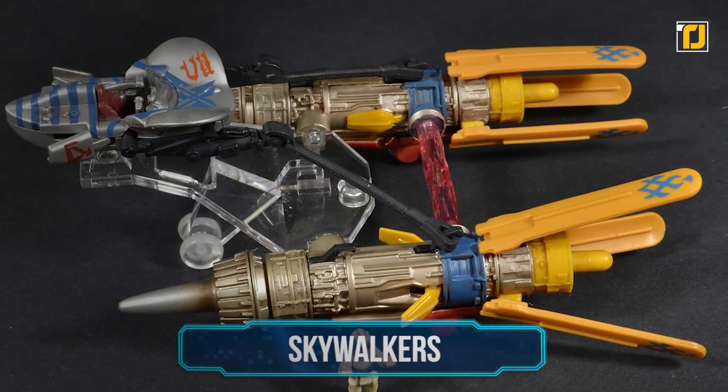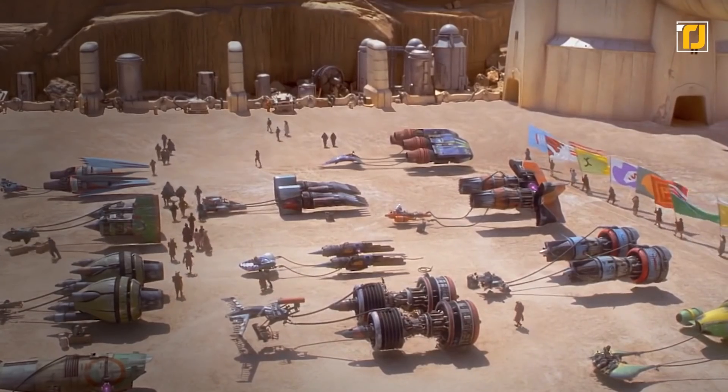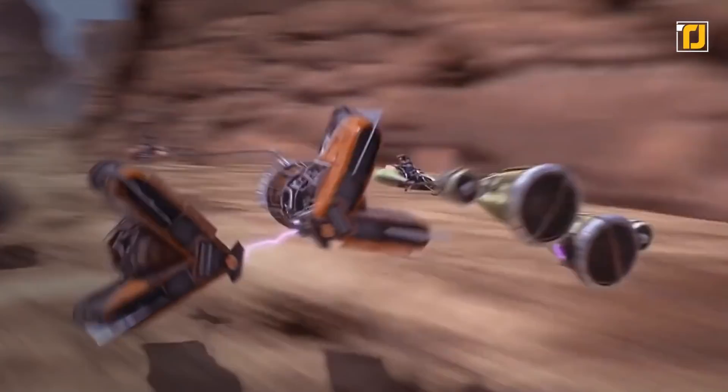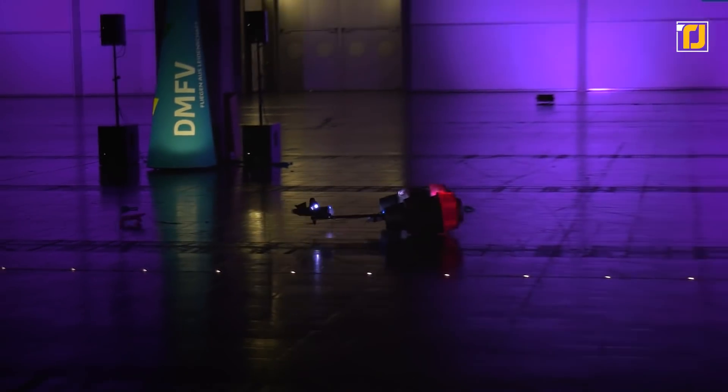Number 10: Skywalker. This one's for all the Star Wars nerds out there. Remember the Podracer used by Anakin Skywalker in The Phantom Menace? Well, this remarkable toy is designed to replicate the appearance of the Podracer, and it does a pretty good job at that.